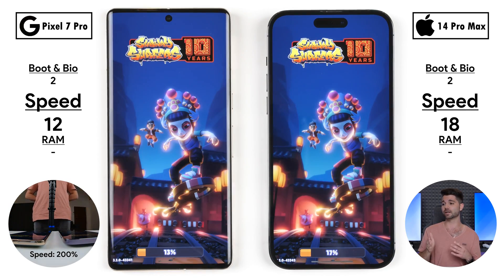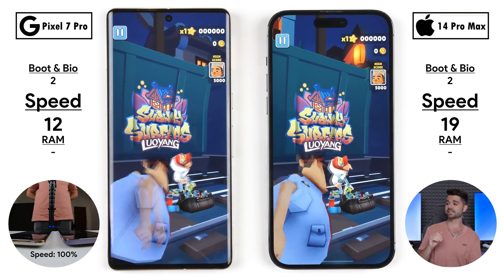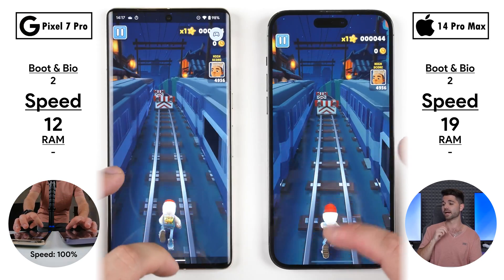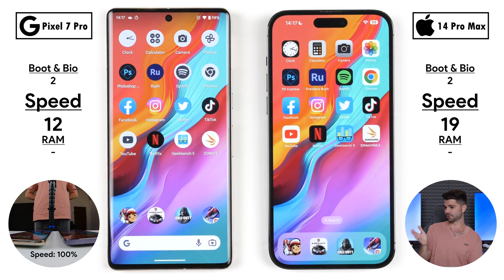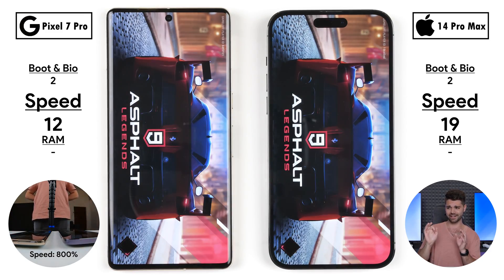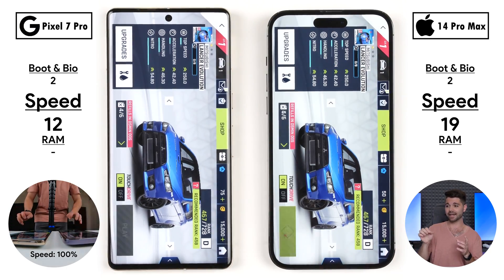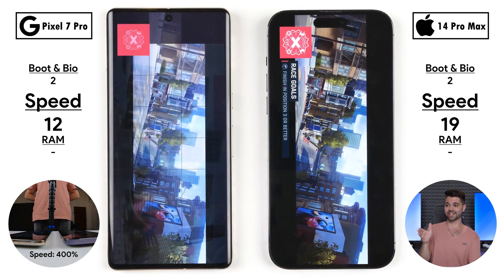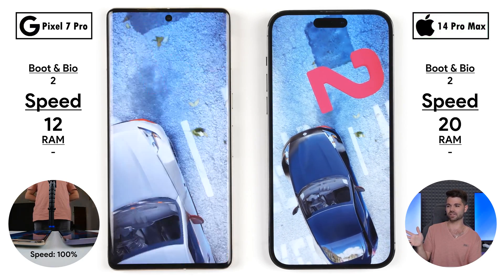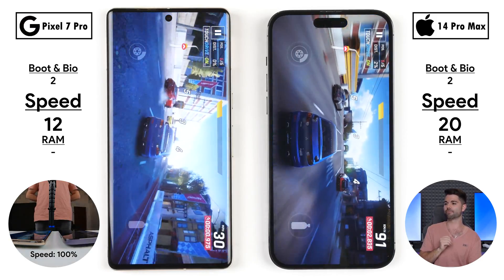Going into our first game — Subway Surfers — the iPhone loaded in just under 3 seconds, the Pixel just over 4 seconds; now 19 points on the iPhone versus 12 on the Pixel. Next up, Asphalt 9 — both took the same time to open the app, but hitting play on a race, the iPhone seems to get the points in this game no matter what Android it's paired against, picking up its 20th point as opposed to 12 on the Pixel — an 8-point gap.